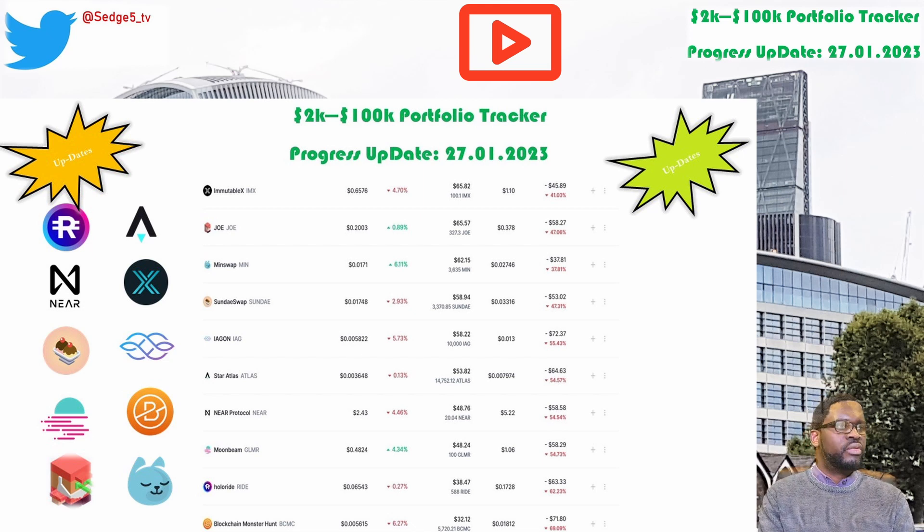The right token price for this week is sitting at $6.5. Portfolio value is sitting at $38.47. Week on week we are up by 9.6%. Overall we're still down by a whopping 62.2%, which puts Walleride and the right token among the worst performing positions within our 2k to 100k portfolio challenge for this week.